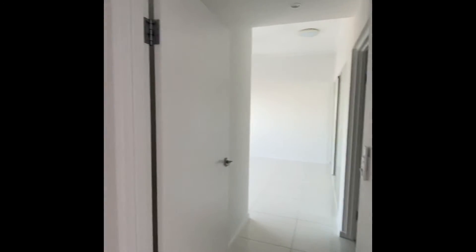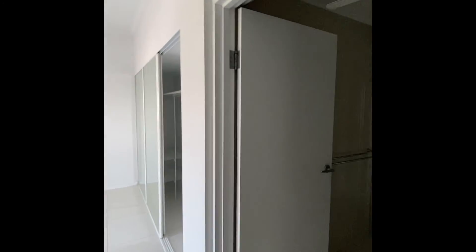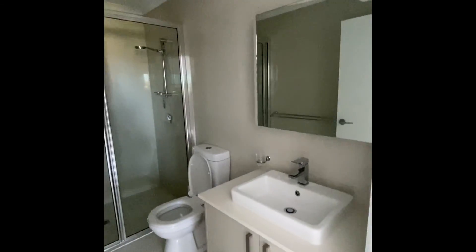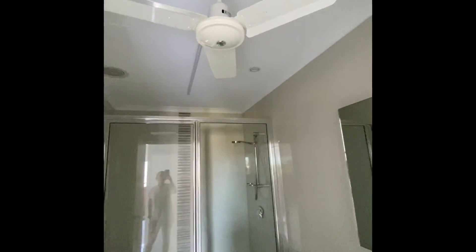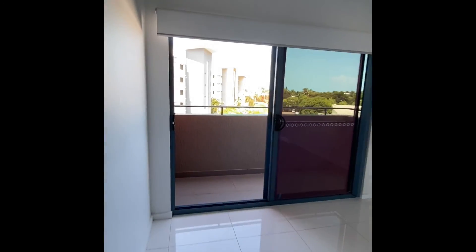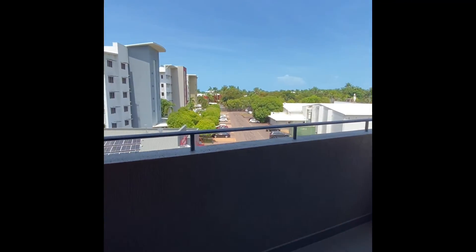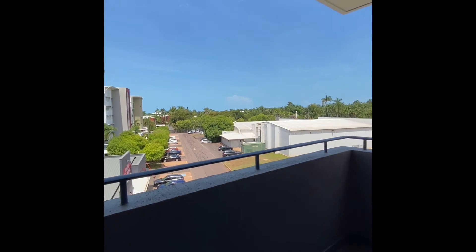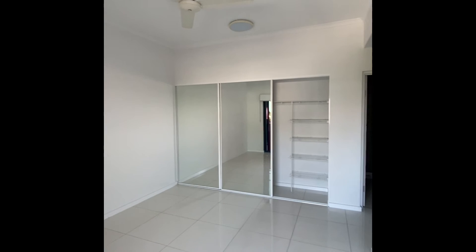That heads through to the master bedroom. Into the master bedroom, you've got your ensuite just off to the right here — features a nice big shower, toilet and vanity, ceiling fan, and all the normal amenities. The master bedroom is big enough for a king size bed easily, and again has its own private balcony. Lots of wardrobe space there as well.